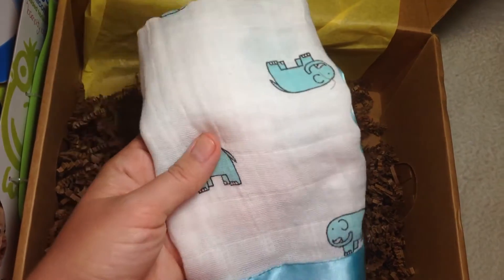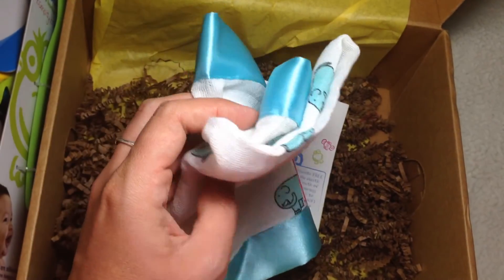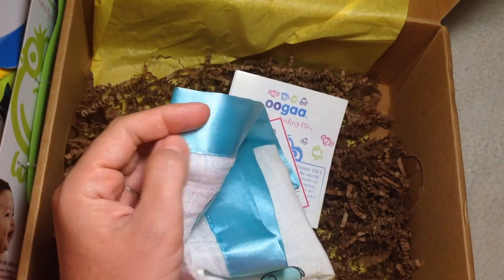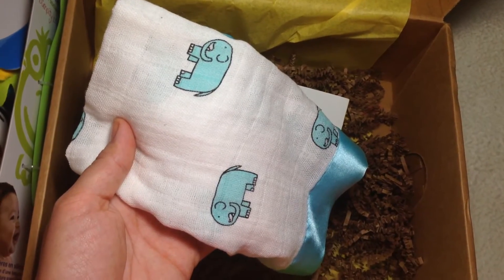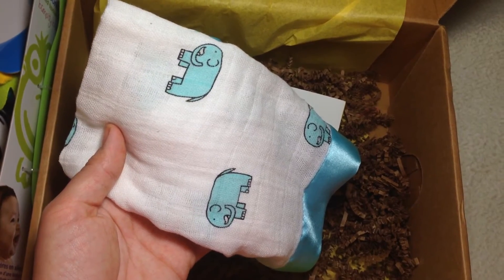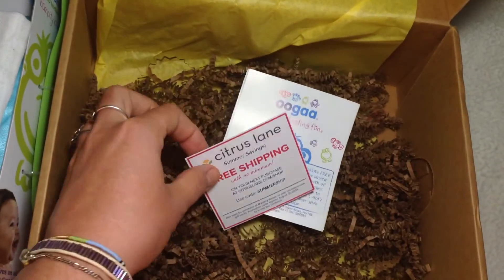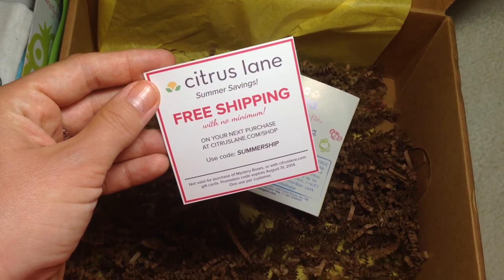This next item didn't come in any packaging or with a tag, which is a bit random, but this is the Aden and Anais muslin cotton blankie — kind of a lovey. It's really soft with a satin blue ribbon on the outside and adorable elephants. It's really great quality. I love Aden and Anais — I've gotten them once before from Citrus Lane when I first subscribed and I just love all of their products.